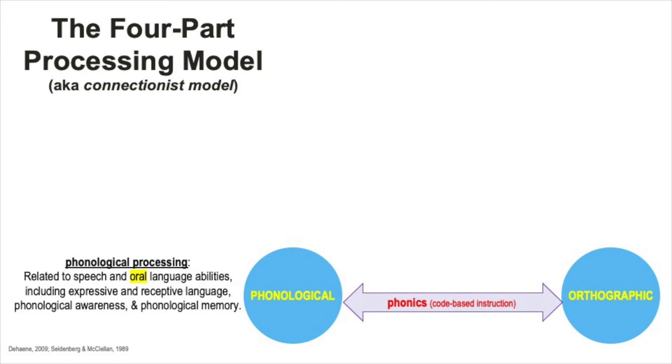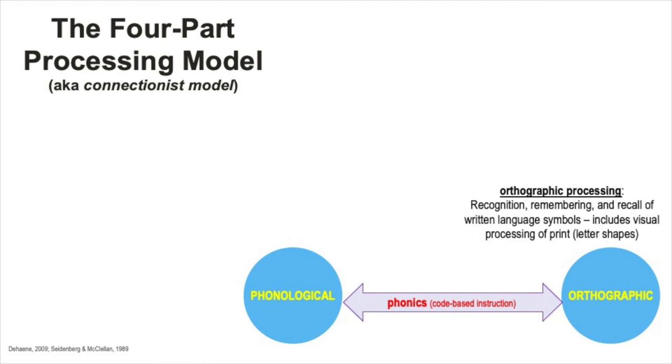In the brain, phonological processing is related to speech and oral language abilities, including expressive and receptive language, phonological awareness, and phonological memory. There's also a center in the brain for orthographic processing, which manages the ability to recognize, remember, and recall written language symbols—in other words, orthographic mapping.